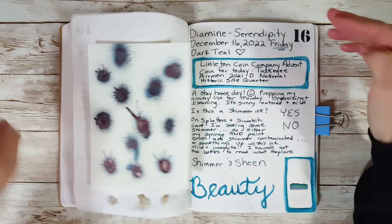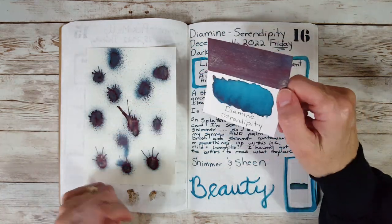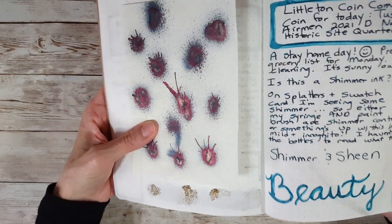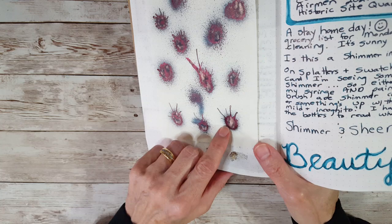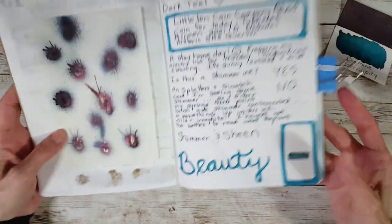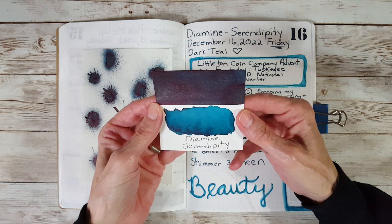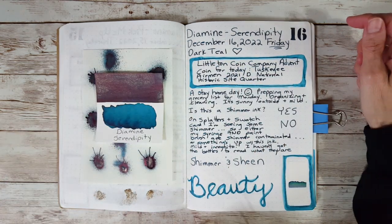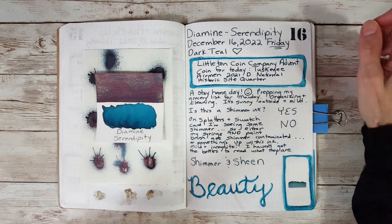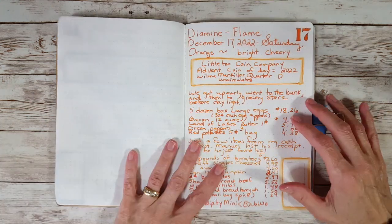Day 16 is Serendipity and this is really, really pretty. It's got peachy shimmer and all kinds of sheen around the edges. I do like to do ink splatters - not just for the 30 days challenge, but with almost all my inks if they'll behave. It's a really pretty teal with shimmer, sheen, and beauty. It was very much at home compared with some other teals. If I go a little faster we might be able to fit more comparisons in.